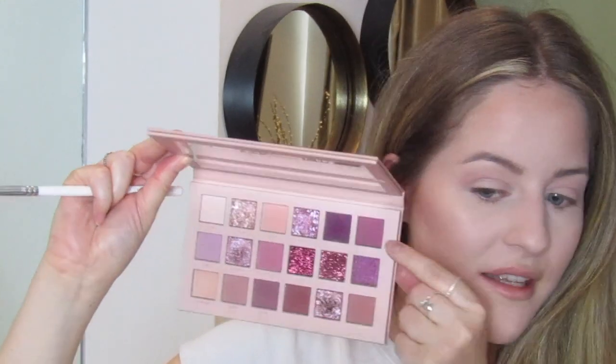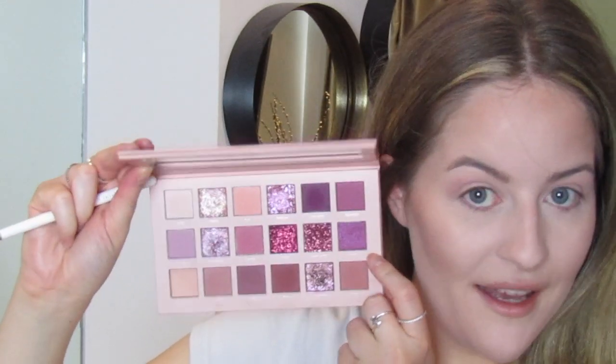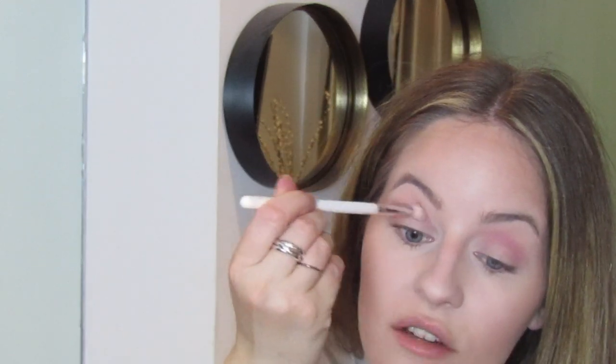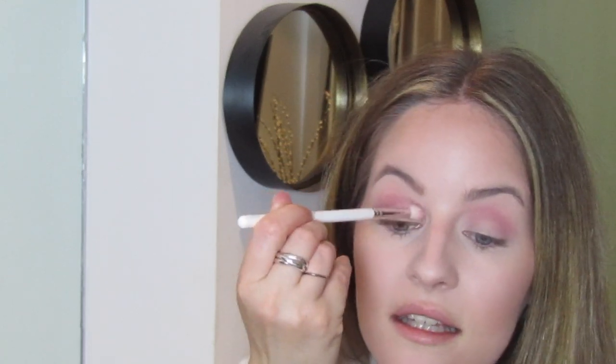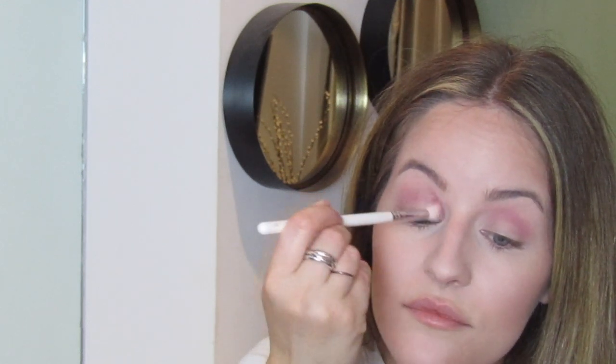Then when I get to the slightly darker tones I'll bring them down a bit. Next I'm going in with 'Spanked' — I haven't used it yet and it's really cute. I'm also going to make sure I use 'Kinky' because I haven't used those yet. I want to use all the colors I haven't even used yet, just to make sure in my series you can actually see all of the colors and I can give my opinion on all of them.